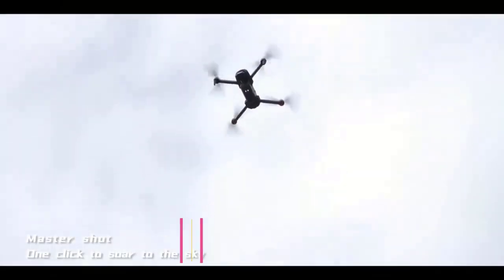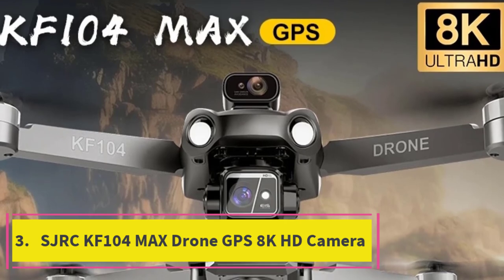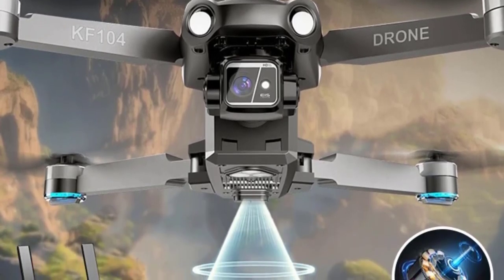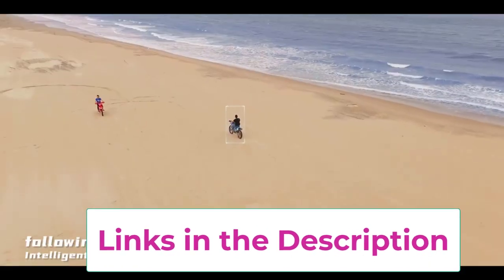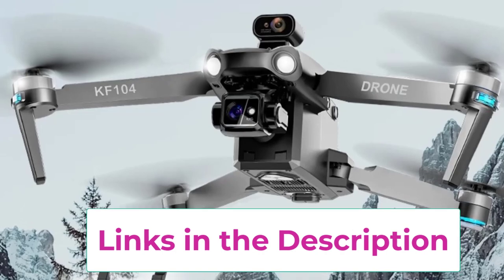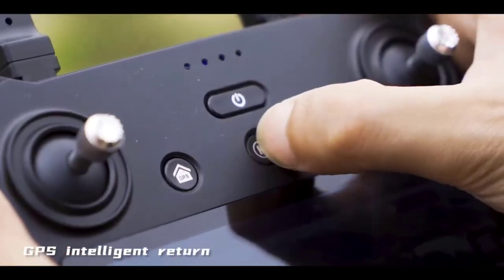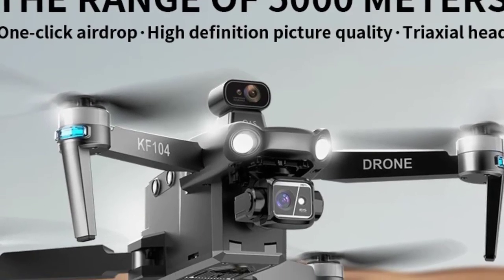Top 3: SJRC KF-104 Max Drone GPS 8K HD Camera. The SJRC KF-104 Max Drone is a versatile quadcopter designed to offer exceptional aerial experiences for both beginners and seasoned pilots. It features an impressive 8K HD camera that captures ultra-high definition photos and videos, ensuring crisp and detailed footage. Equipped with 5G Wi-Fi, the drone provides a stable, high-speed connection for real-time FPV live video streaming, allowing you to see exactly what the drone's camera sees.